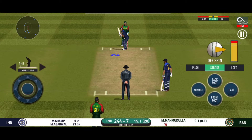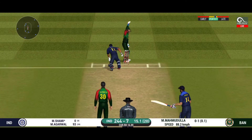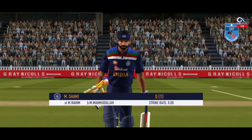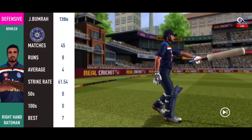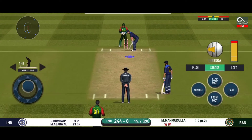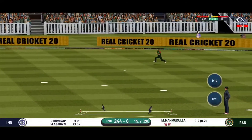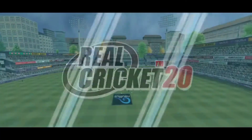The new batsman is getting ready to face his first ball. The bowler is bowling from his favorite end. The ball is edged and it's safe — falls in no man's land. That's poor running between the wickets.